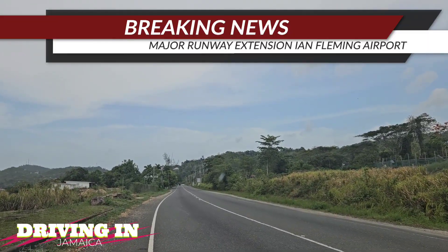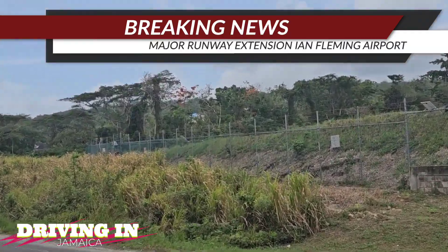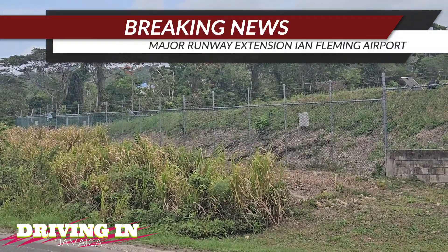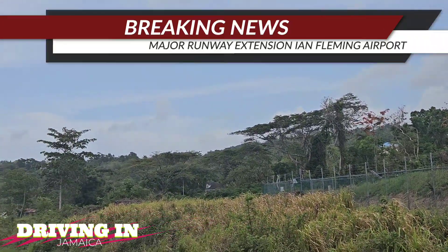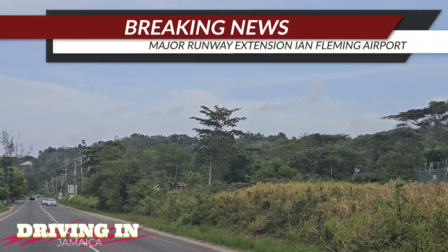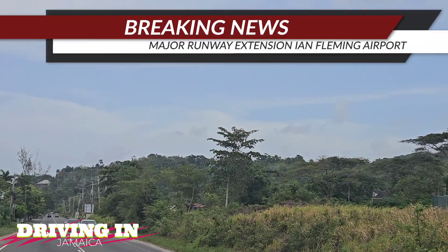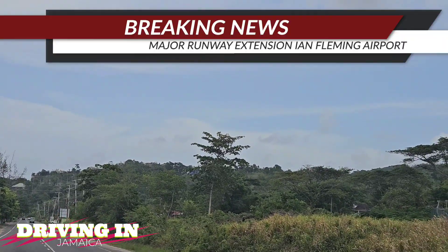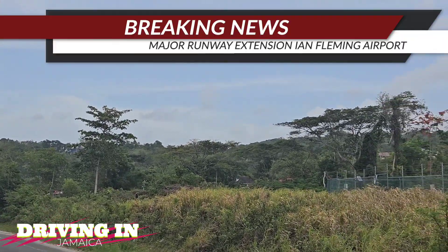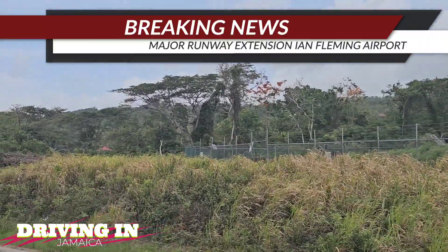That rules out any local contractor for this job. This would have to be either China Harbor Engineering Company or Legion Aviation. China Harbor Engineering does runways but they are more famous for dredging, which is what you'd need to extend the runway into the Caribbean Sea. Legion Aviation has also worked on runway extensions in Jamaica.